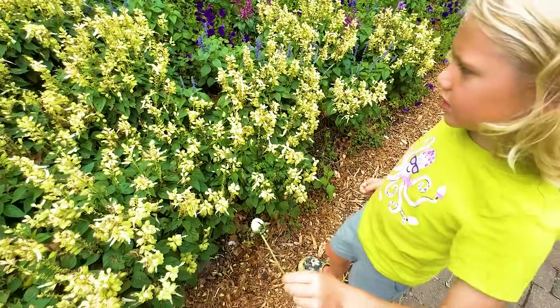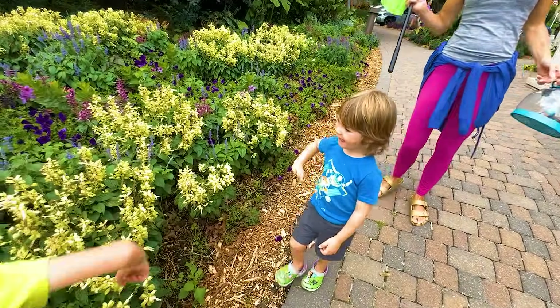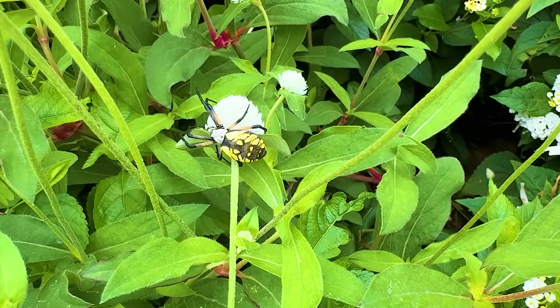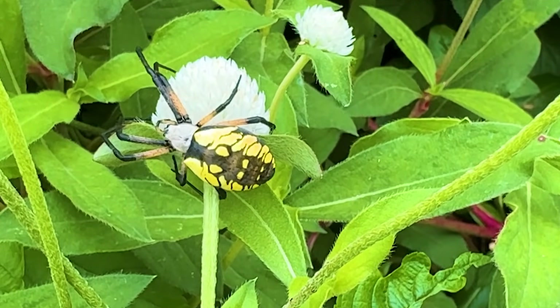Goodbye, spider. Say goodbye, spider. Goodbye. Here you go. Bye. Great job, guys — that was a great bug hunt.